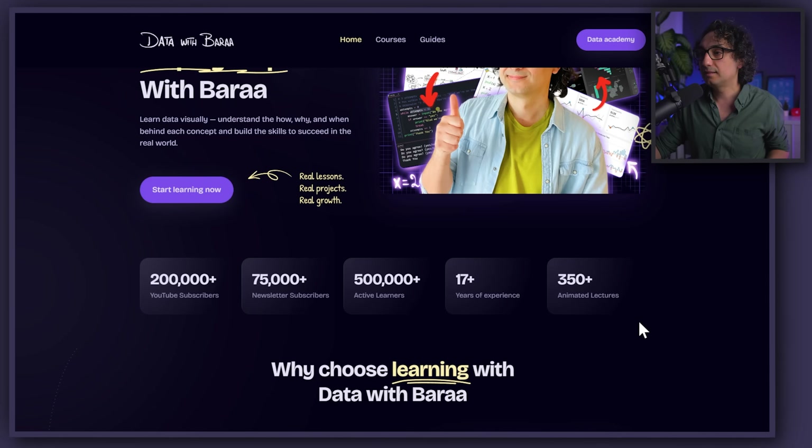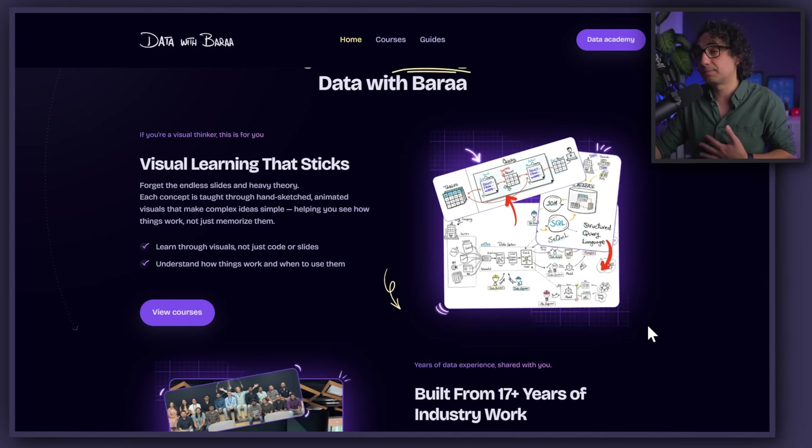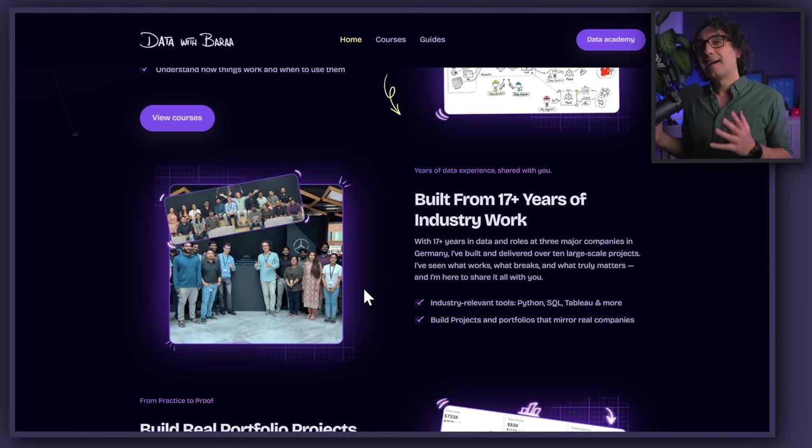After that there's the 'why' section where I explain my style. The first point is visual learning — as you know I make a lot of sketches, which I think is my unique selling point. The second point is my experience in the industry. If you don't know already, I have around 17 years of experience in big companies here in Germany, like IBM, Porsche, and Mercedes-Benz.